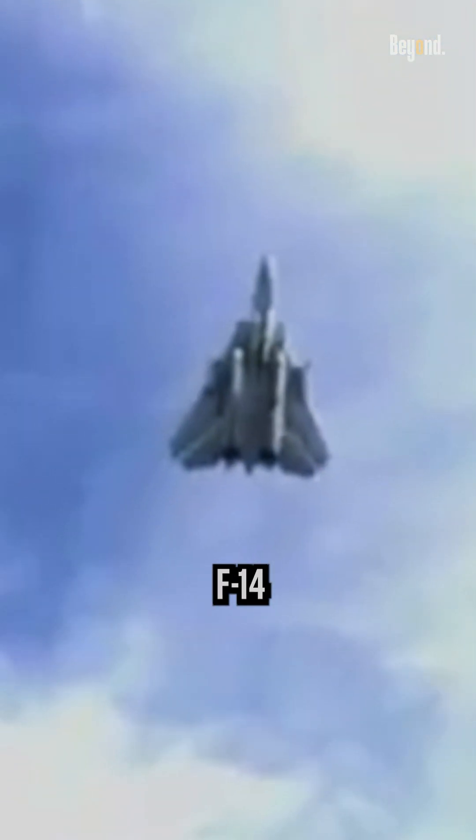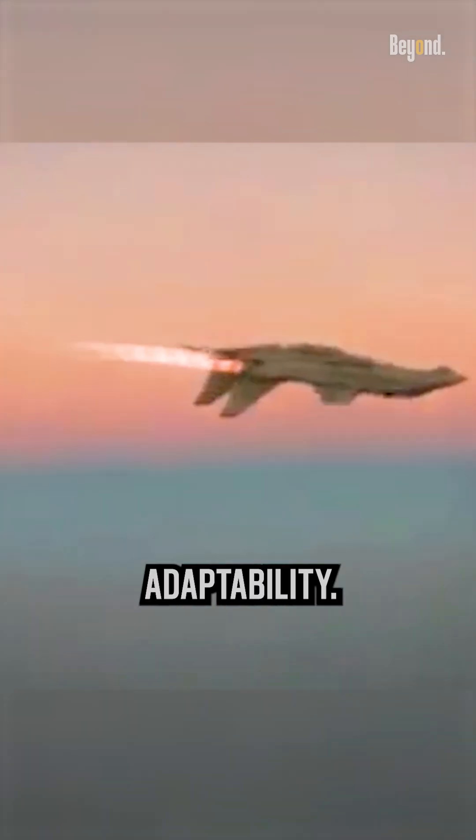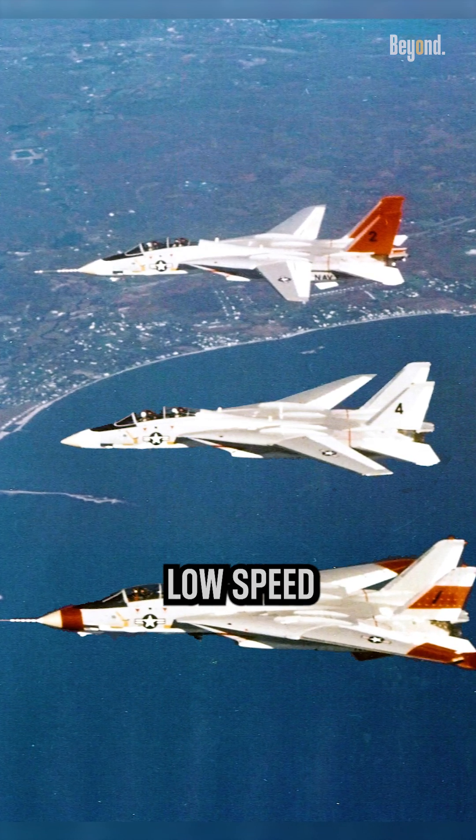The unique design of the F-14 Tomcat's Swing Wing was a key feature chosen for its versatility and adaptability. The Swing Wing addressed a critical challenge: achieving both high-speed performance and good low-speed handling.